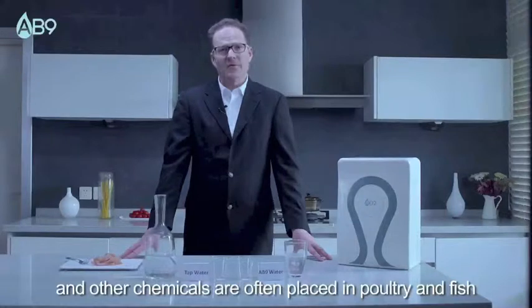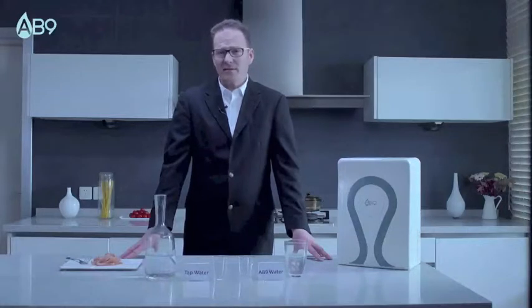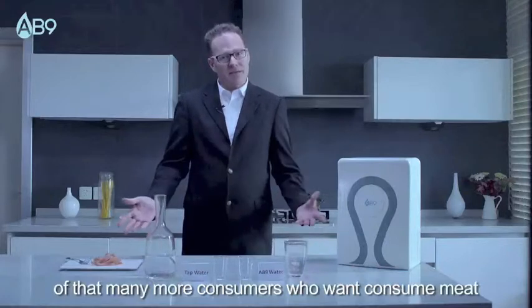Antibiotics, hormones, and other chemicals are often placed into poultry and fish in order to increase the growth rate of these meats. Why is this? Well, in order to meet the demands of that many more consumers who want to consume meat.